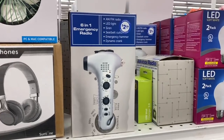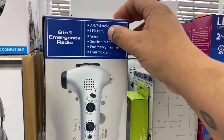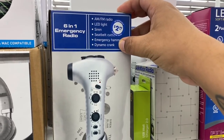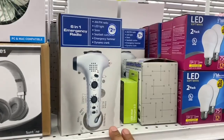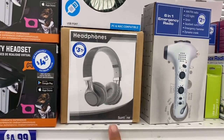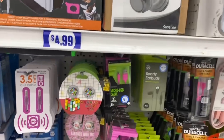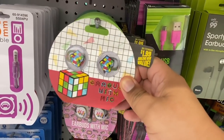Look at these — this is a six-in-one emergency radio. It's a radio, LED light, siren, seatbelt cutter, emergency hammer, and dynamo crank. I've never seen something like this before here at the 99. And they have more headphones — I actually like these. The style they've sold here at the 99 is pretty good.